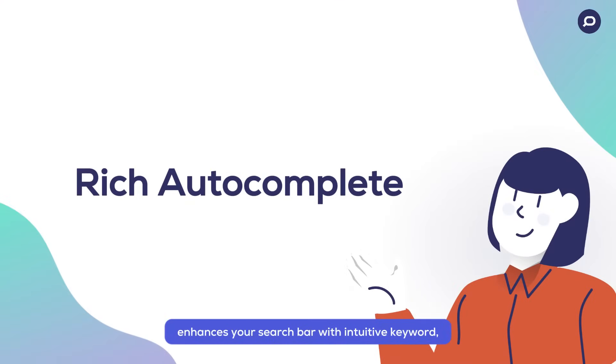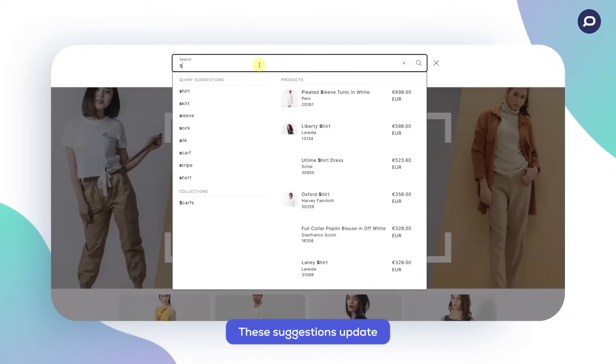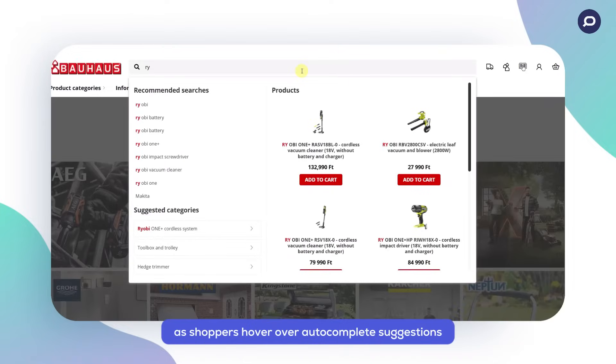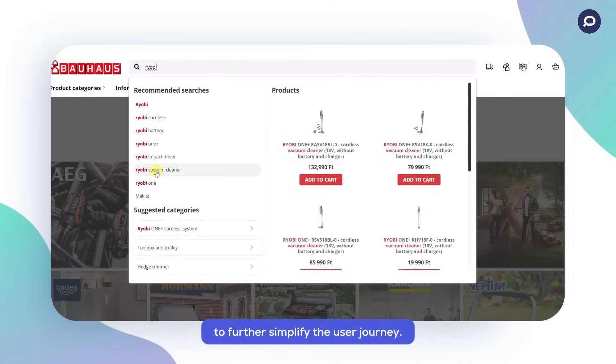Prefixbox's rich autocomplete enhances your search bar with intuitive keyword, product, and collection suggestions as soon as shoppers click into it. These suggestions update dynamically with each keystroke. As shoppers hover over autocomplete suggestions on desktop, product previews dynamically change to further simplify the user journey.